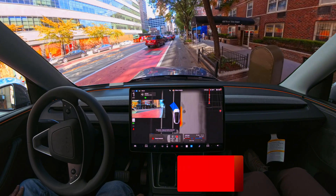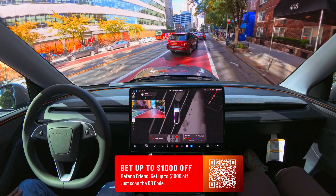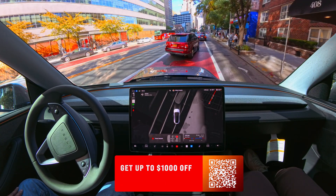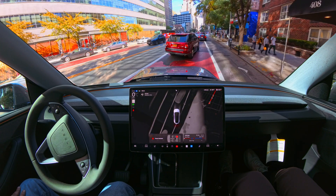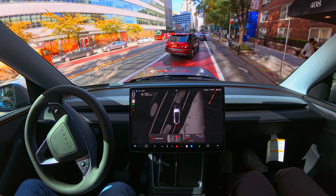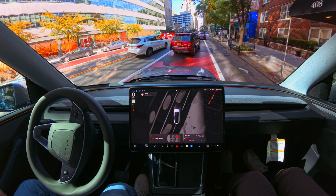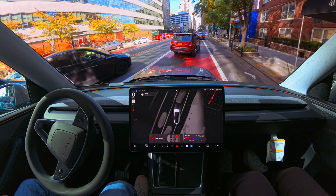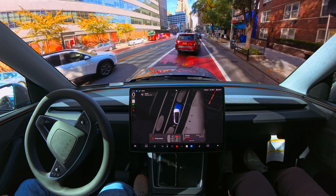I am here in Manhattan and we are testing the latest and greatest hardware for FSD 13.2.9. We're going to see how FSD handles the whole Manhattan scenario here, so buckle up and enjoy the video. This is the first time I'm trying it in Manhattan with this car with Hardware 4.